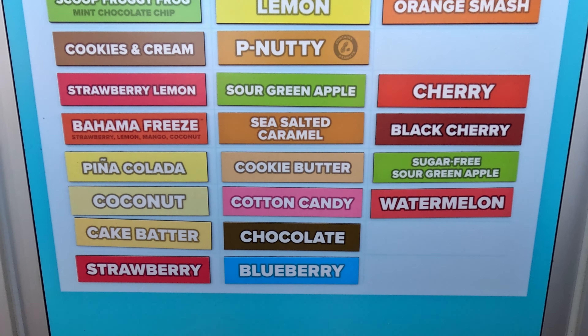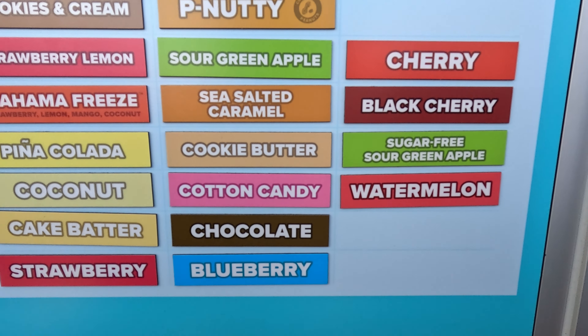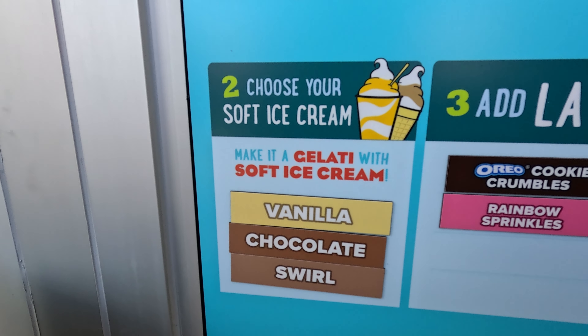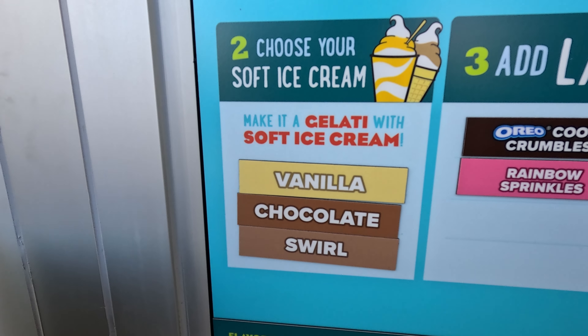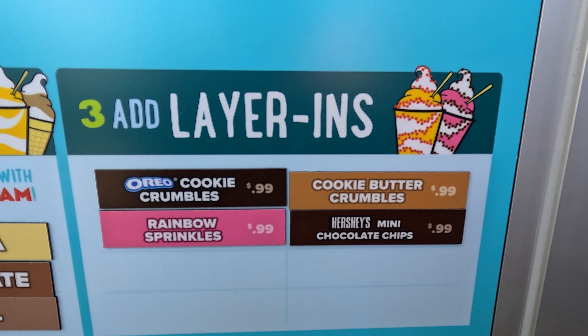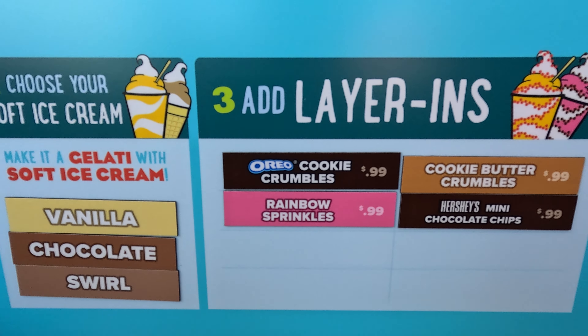They also have a build-your-own Italian ice where you choose the flavor you like. The music here is awesome by the way — their playlist is pretty decent. Then you choose your soft ice cream: vanilla, chocolate, or swirl. And then you add the toppings and they kind of swirl it up — that looks pretty interesting.